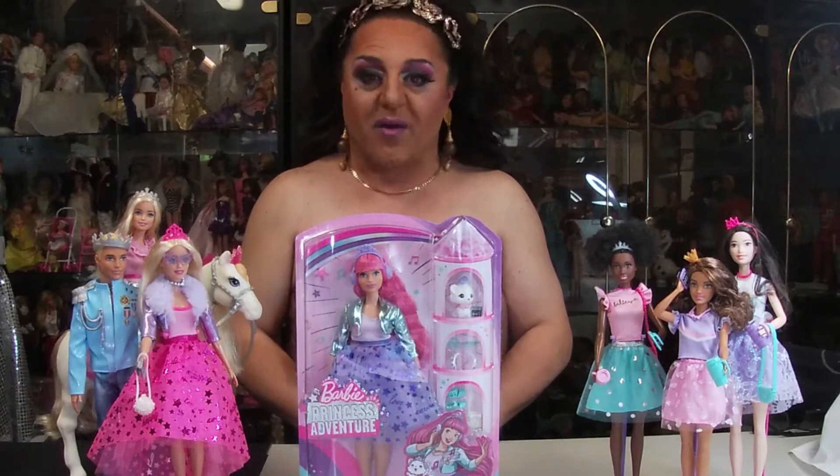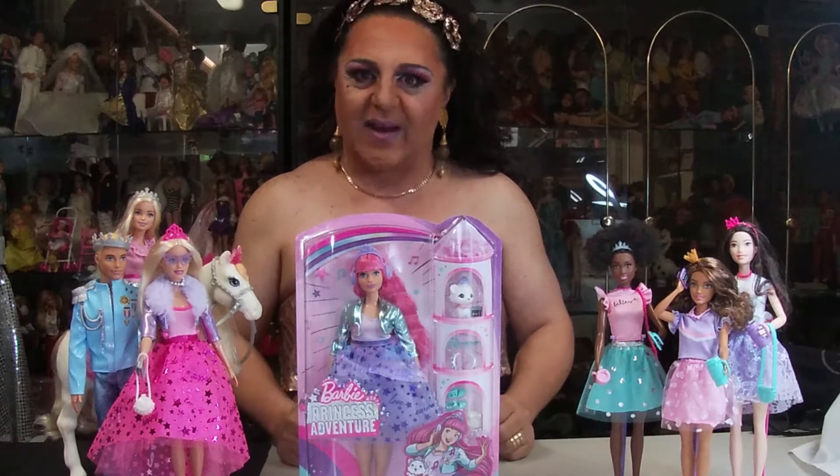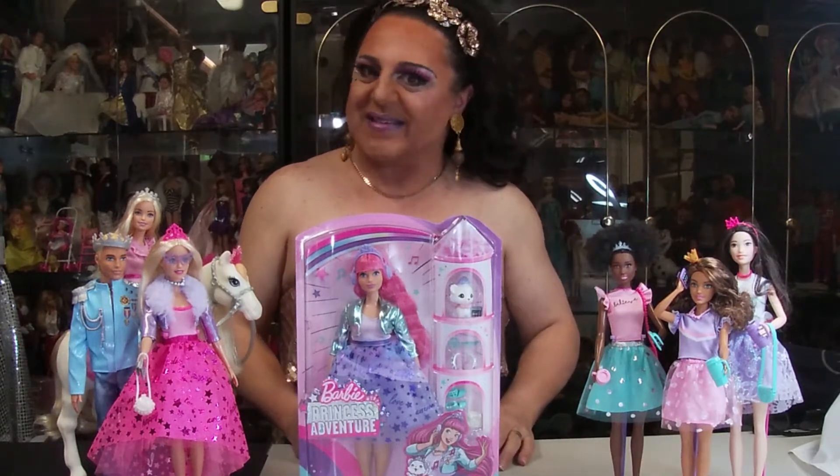Chookers! And welcome to Quirky Crafts and Collectibles. Here I am once again with Barbie and the Princess Adventure.